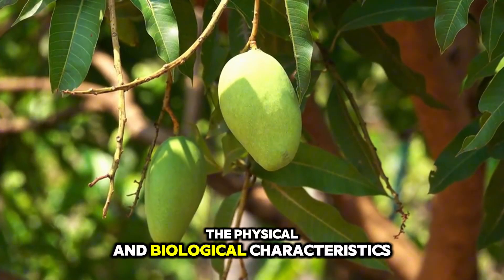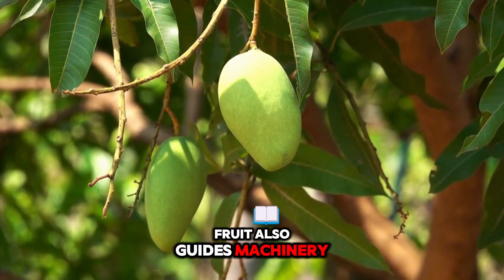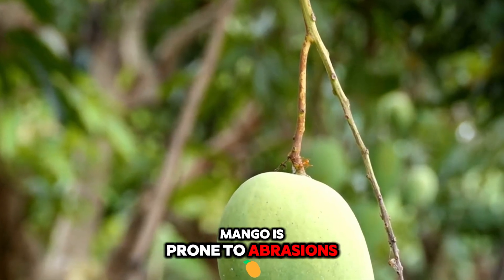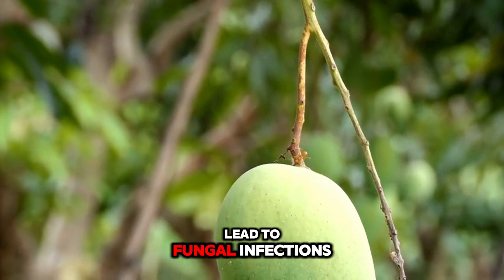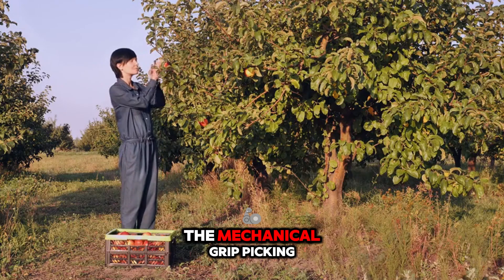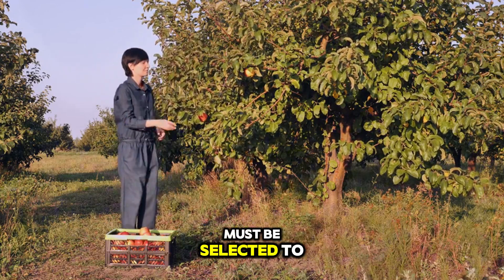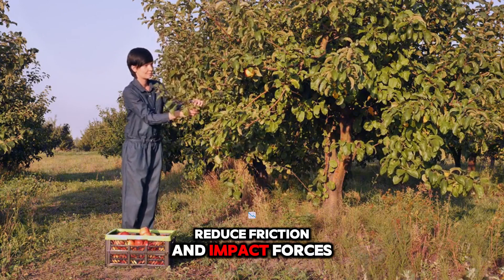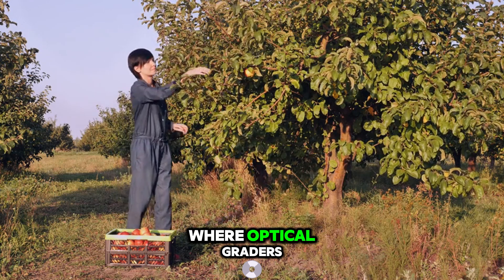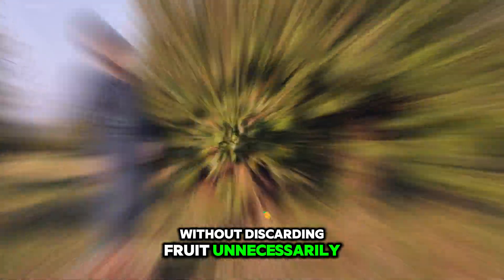Understanding the physical and biological characteristics of mango fruit also guides machinery design and operational decisions. The skin of the mango is prone to abrasions and punctures, which can lead to fungal infections and post-harvest decay. Therefore, the mechanical grip, picking bag materials, and conveyor surface coatings must be selected to reduce friction and impact forces. This also impacts the design of sorting lines, where optical graders must be set to detect subtle skin defects without discarding fruit unnecessarily, balancing quality control with yield.